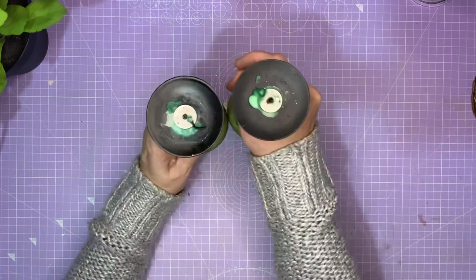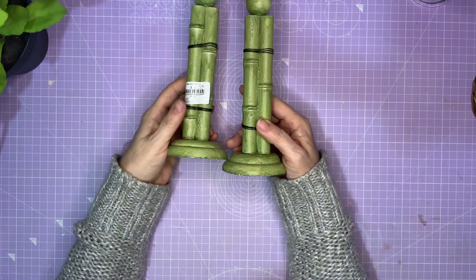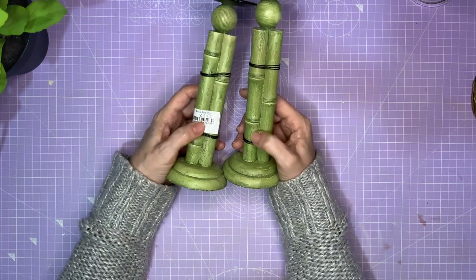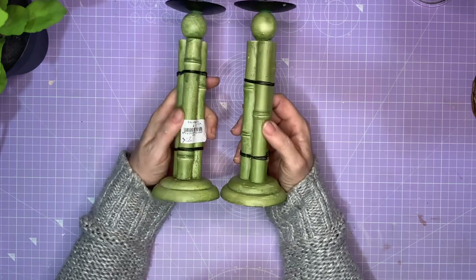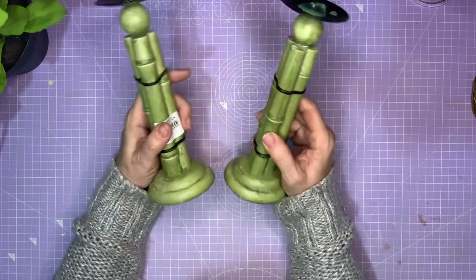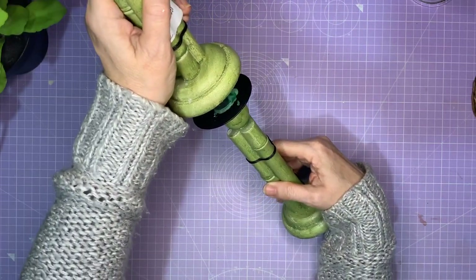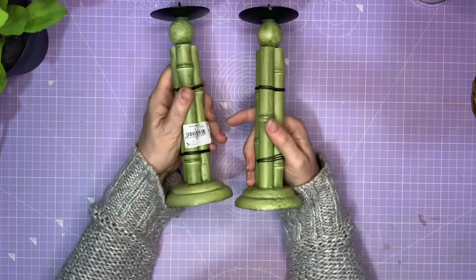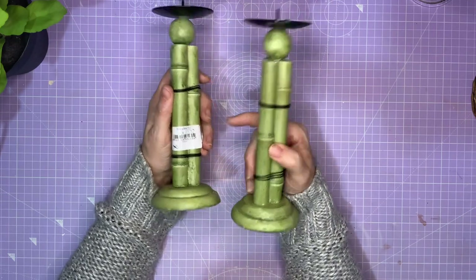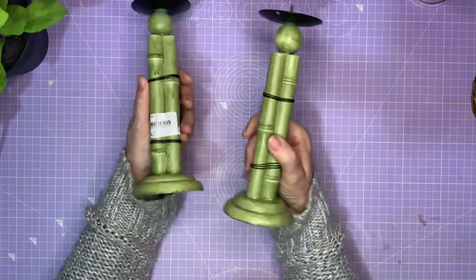I've got two candlesticks. They've been used, obviously, with the green candle, but they were £1 for two and they're a bamboo effect — I love those. I may paint them up to be more of a browny colour. I think fresh bamboo is green, but I like it when it's brown and dried. I don't know if I'll keep them as candles — I could use them as dividers in two-tier trays, or a big huge three-tier tray. Don't forget, if you want to see what I do with these things, it would be great if you could subscribe.